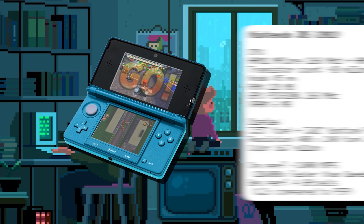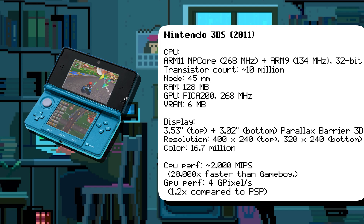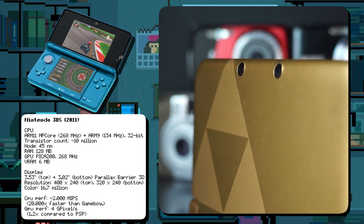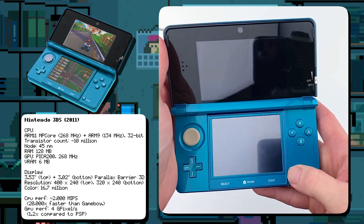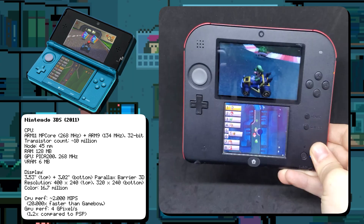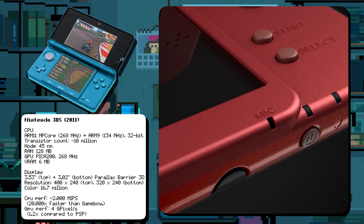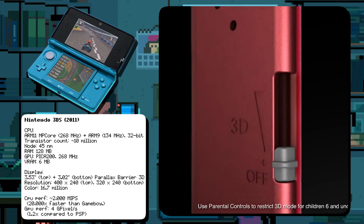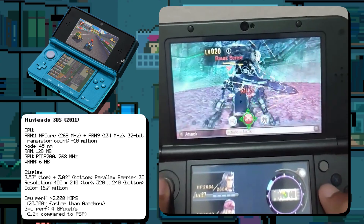The Nintendo 3DS introduced glasses-free 3D gaming along with augmented reality features. It was powered by an ARM11 MPCore CPU running at 268 MHz, paired with an ARM9 CPU for backward compatibility, and featured a built-in dual camera for 3D photos and AR. The 3DS initially struggled but became a success after a massive price cut. It evolved into models like the larger 3DS XL, the more affordable 2DS, and the enhanced New 3DS, which added a second analog stick called the C-Stick, improved 3D tracking, a faster CPU, and more RAM — enabling more demanding games like Xenoblade Chronicles 3D.